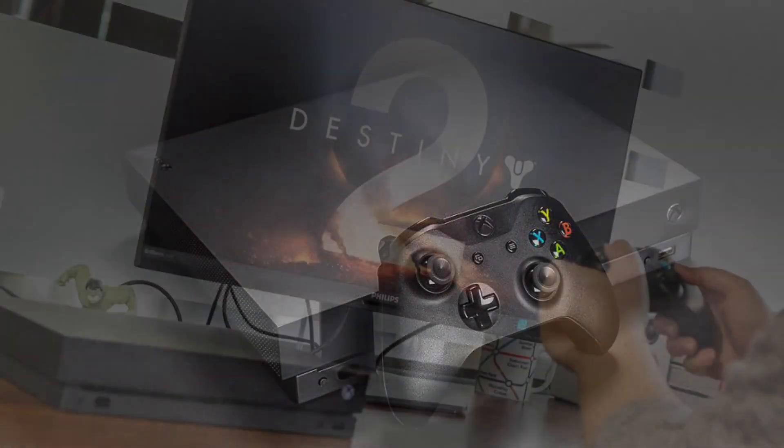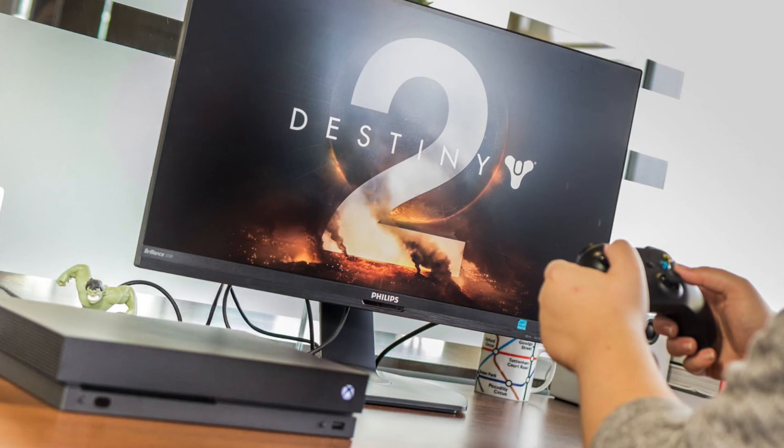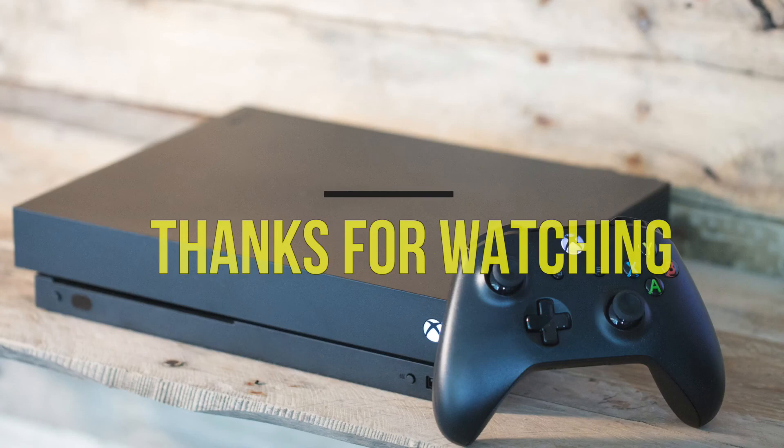If you were looking for the best gaming consoles out there and this video helped you, then go ahead and hit the like button for us, subscribe to our channel, and press the bell icon to get instant notifications on new uploads.